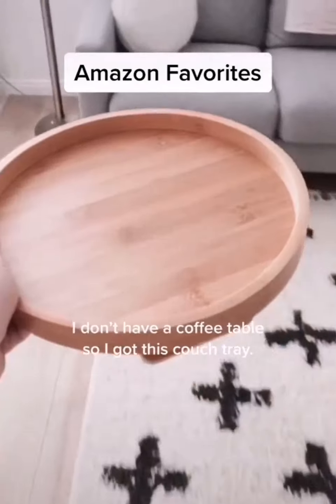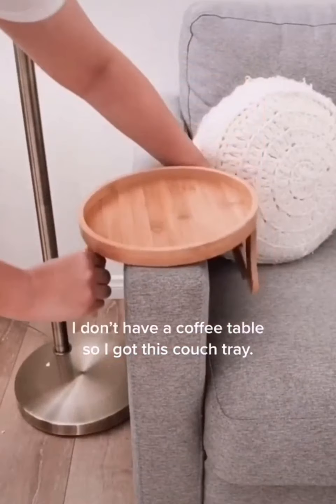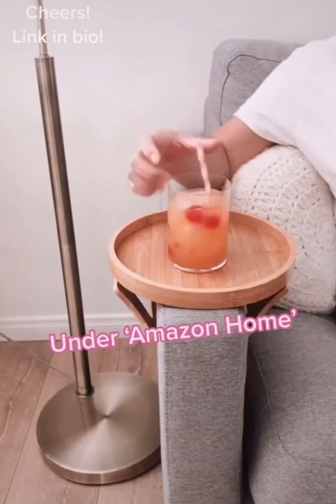I don't have a coffee table, so I got this couch tray. Link in bio.